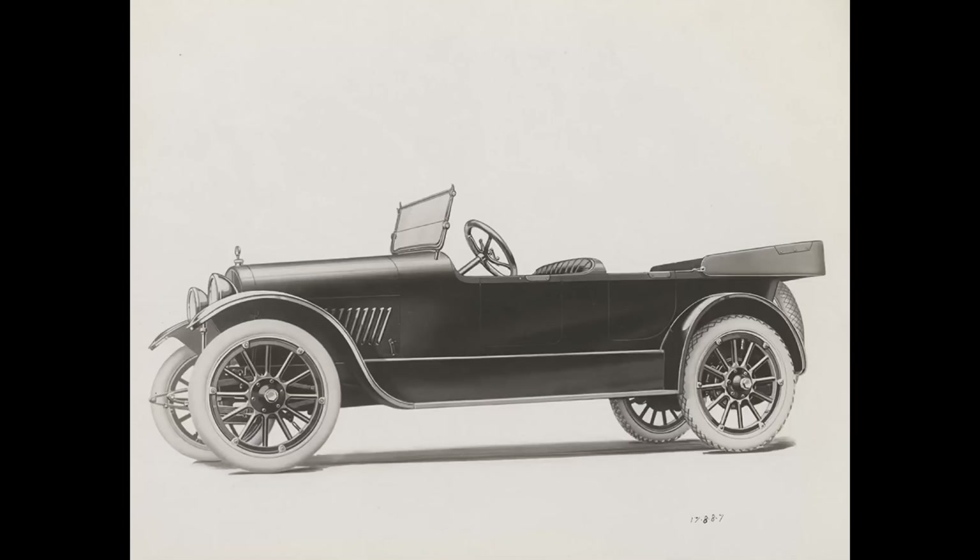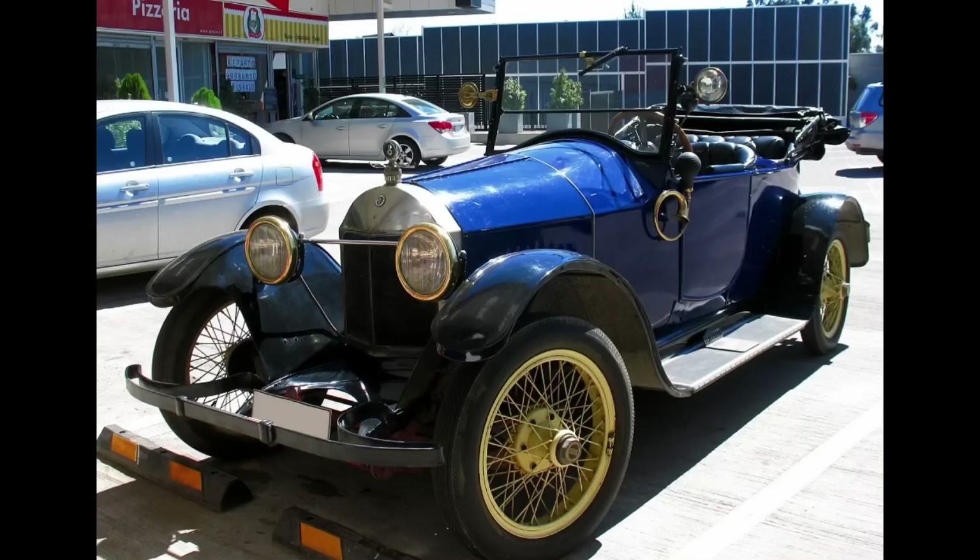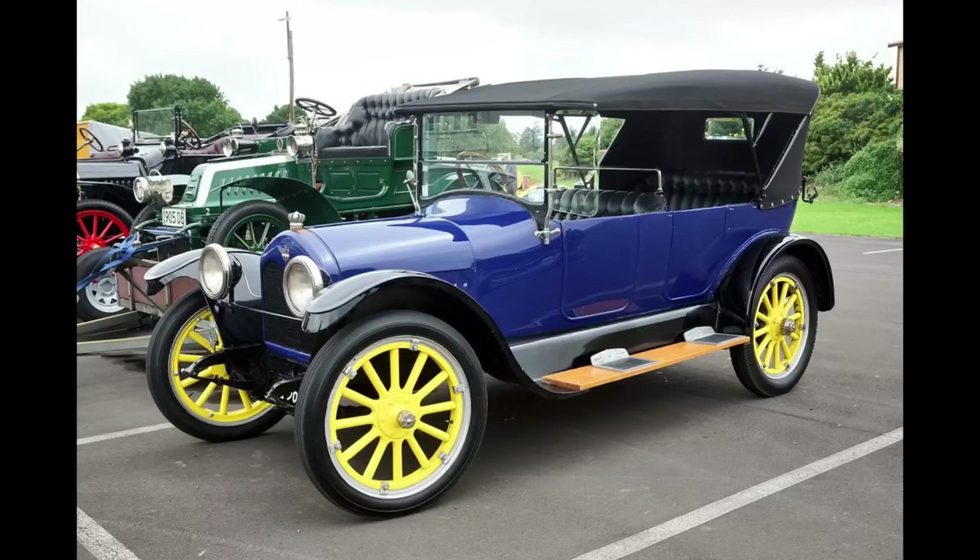But the bigger question is: which one would you rather have — the 1917 Jackson Wolverine, the 1916 Scripps-Booth, or the 1916 Biscoe?